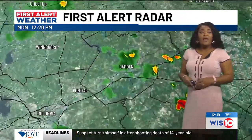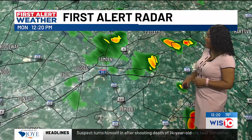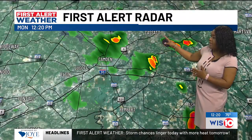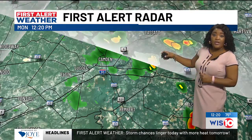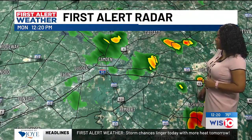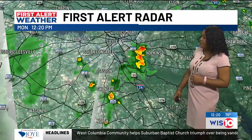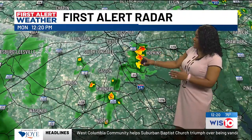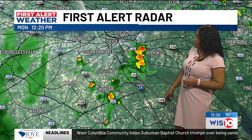Let's head outside now and take you to the First Alert radar where we're tracking some downpours. One just outside of Camden — Highway 1 from Camden up towards Cassette, you're going to run into some wet weather. Rain south of Cassette as well. Highway 34 near Ashwood and heading into Bishopville, we're looking at rain near 48 as you head over towards Hopkins, and those communities are getting some good showers right now.